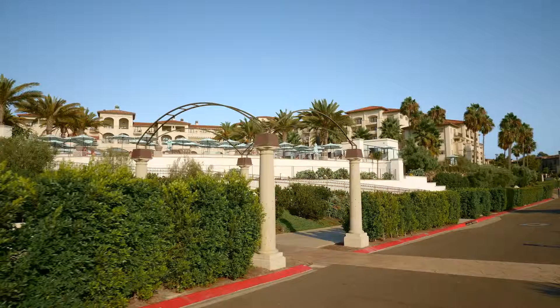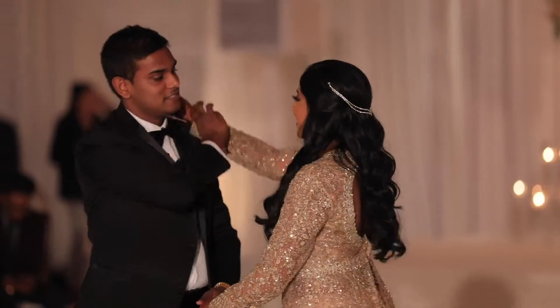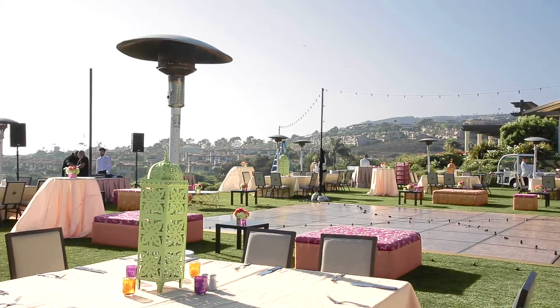We are at the Monarch Beach Resort, Dana Point. We have a wedding and a reception today. The wedding was earlier in the day and now we're getting ready for the reception. The energy was amazing, and we're about to open up the doors to make sure the bridal group have a great time. We're ready to go.